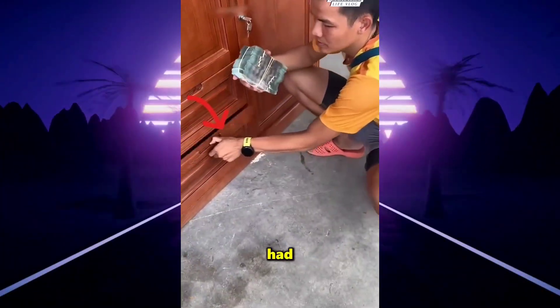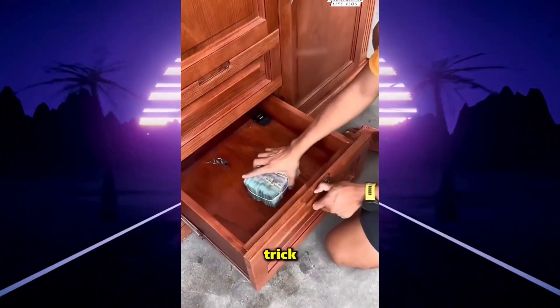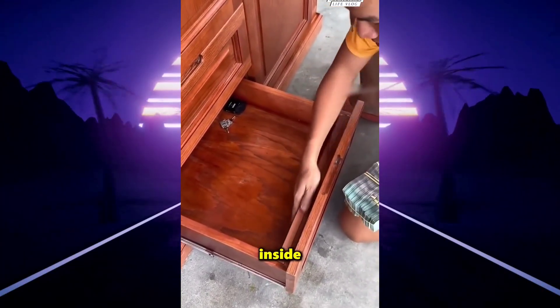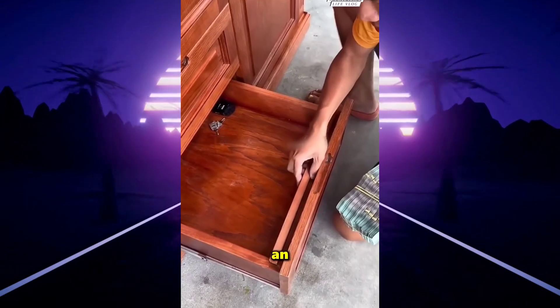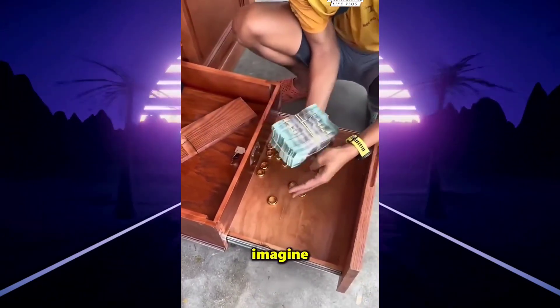If every home had this type of security drawer, thieves probably wouldn't find any money. This kind of box should be left empty to trick thieves into thinking there's nothing inside. But what they don't know is that it hides an incredible secret — this is a security drawer that opens in a way no one could imagine.